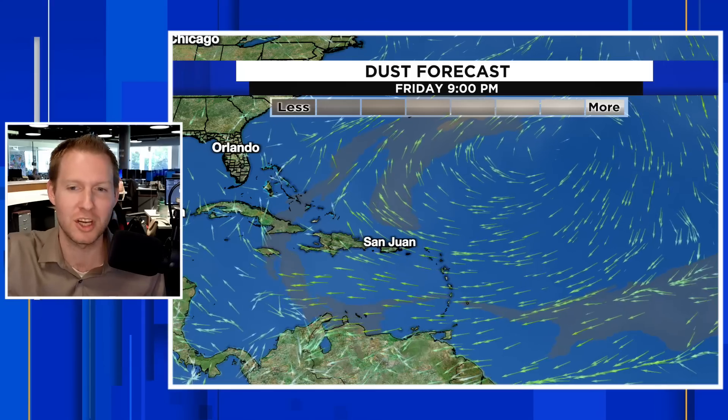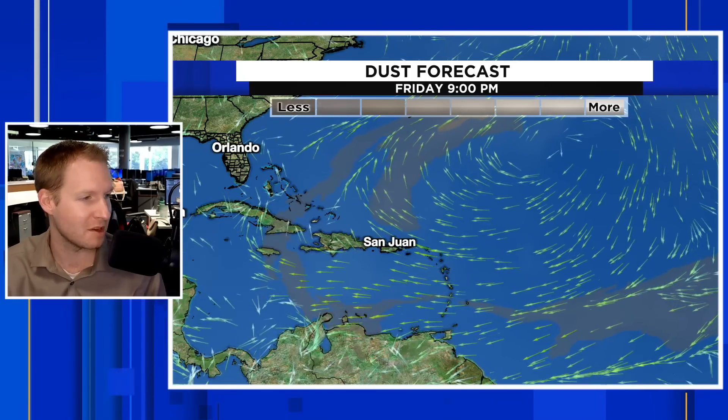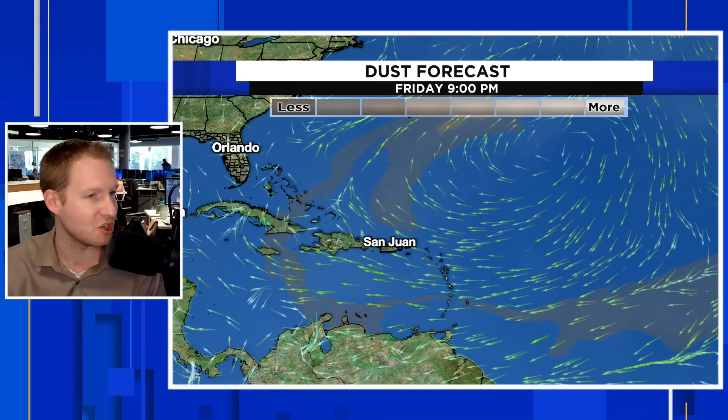Into the future here, we have a couple of weather systems that are going to sweep up this dust and then slide it back out to sea. We're going to go out over the next 10 days to show you there is a secondary push of dust coming off of Africa. By Friday, June 9th, that dust kind of dissipates a little bit, coming a bit later on this week.